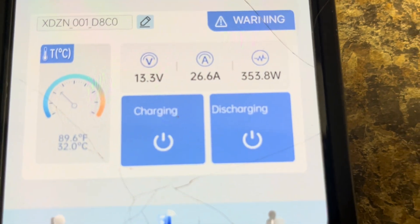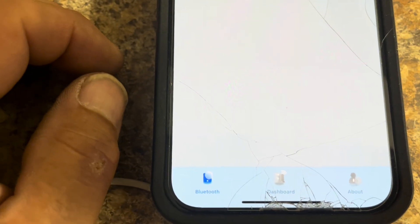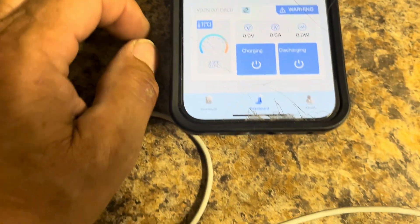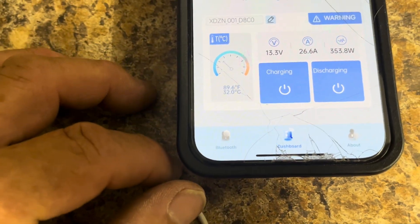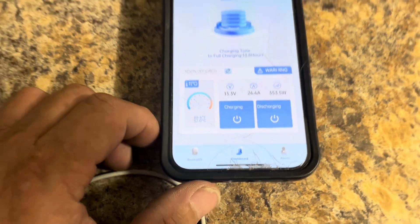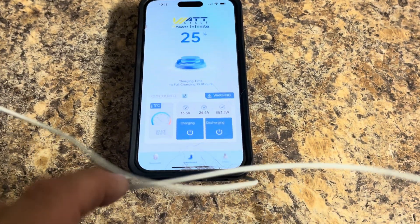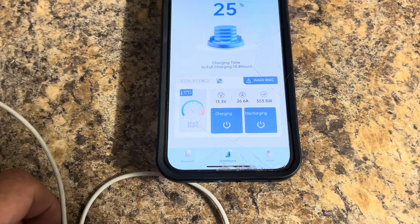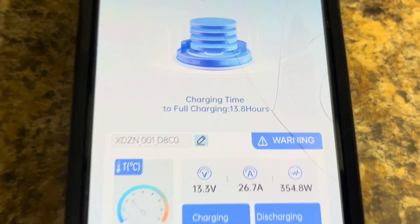It's 10 o'clock, so hopefully by the time noon hits we should get up closer to 500 watts coming in, which would reduce this down and we should get fully charged. Right now at 26 amps, I've got another charger that only does about 15 amps on a plug-in 115-volt charger, so I probably need to get a larger charger that can charge at higher amperage so I wouldn't have to wait 13.8 hours.